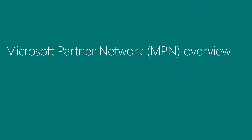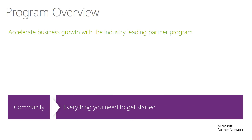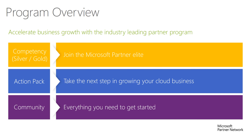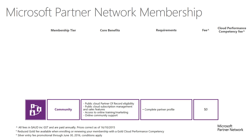For the uninitiated, here's a brief overview of MPN membership. Community is the entry level and provides everything you need to get started. ActionPack is perfect for when you're ready to take the next step in growing your cloud business, whilst competency represents the Microsoft Partner Elite. Signing up at the community level is absolutely no cost and provides a tremendous amount of value, even if you don't plan on progressing further. It delivers a set of core benefits available to all partners, such as no-cost readiness, sales and marketing assets, support, and access to tools that help you streamline the sales and management of your customers' cloud solutions.